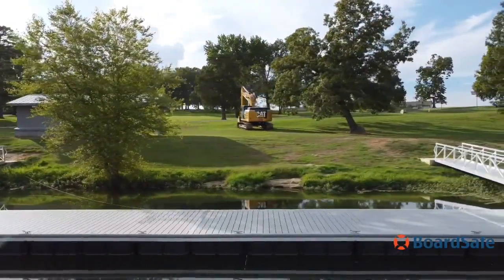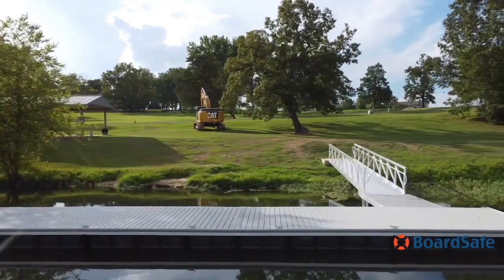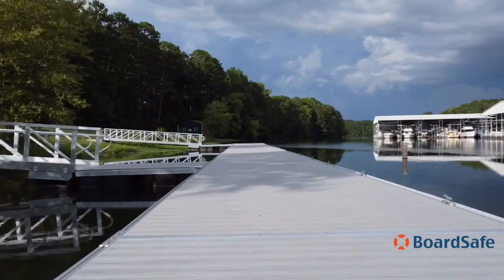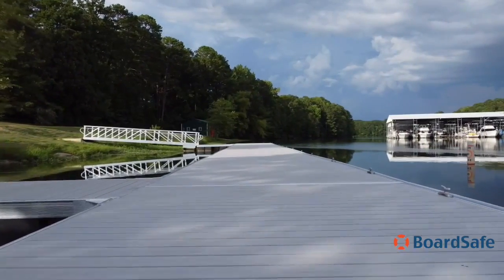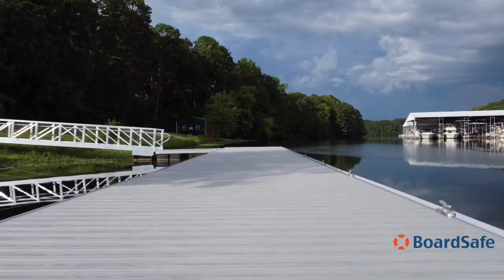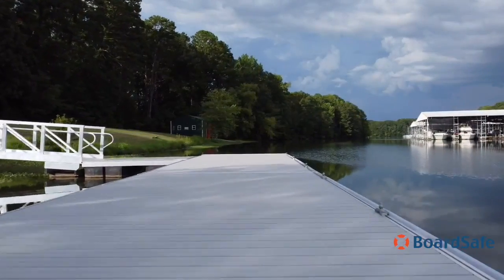All floating docks have composite decking that is durable in the outdoor elements and gives the dock system a refined look. The floating dock system has 20-inch freeboard, which is ideal for the users at the state park.